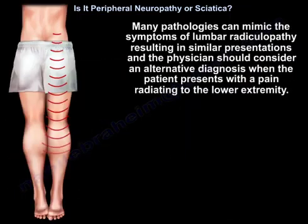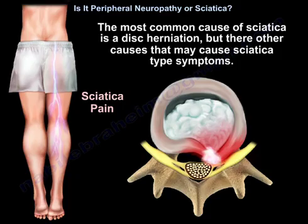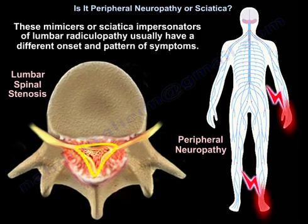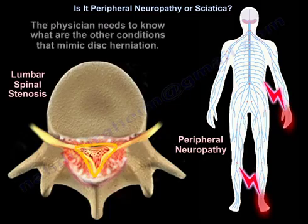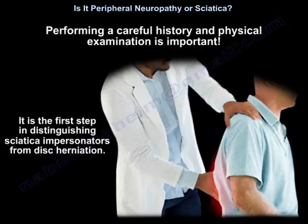Many pathologies can mimic the symptoms of lumbar radiculopathy, resulting in similar presentations. The physician should consider an alternative diagnosis when the patient presents with pain radiating to the lower extremity. The most common cause of sciatica is a disc herniation, but there are other causes. These mimickers of lumbar radiculopathy usually have a different onset and pattern of symptoms. Performing a careful history and physical examination is the first step in distinguishing sciatica impersonators from disc herniation.